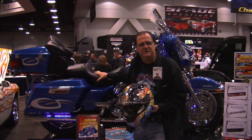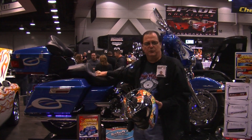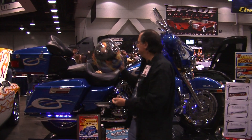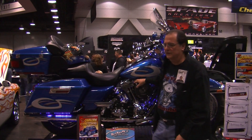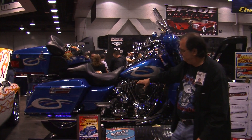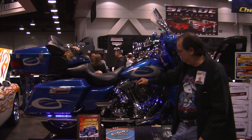Bikes to Envy also makes the custom seats. They make them in all different shades and colors. This one has a black marine vinyl with ostrich inlay, which makes it really nice. The other side features custom engraving by a jeweler friend with the United States Marine Corps emblem on it. The rear wheel is also done by Bikes to Envy with a seven-layer plated chrome.